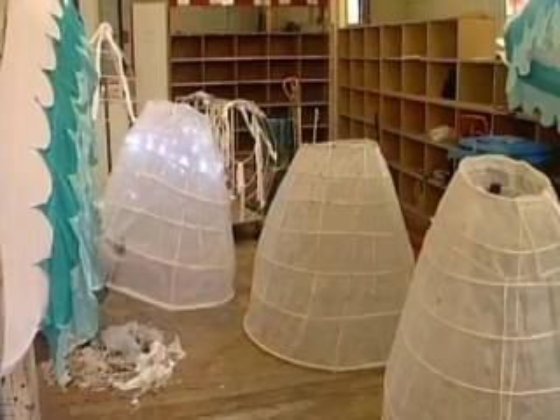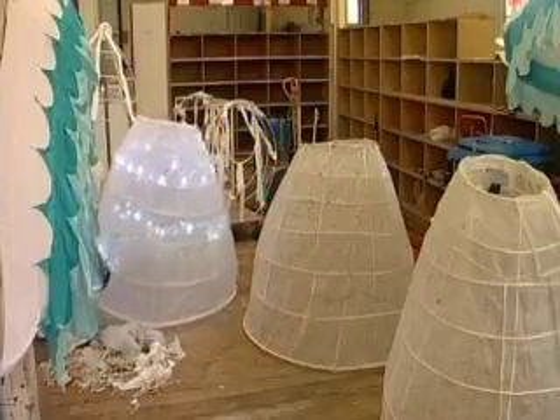Also for the first time this year the carnival will feature lantern costumes with fairy lights laced inside skirts and hats worn by stilt walkers.